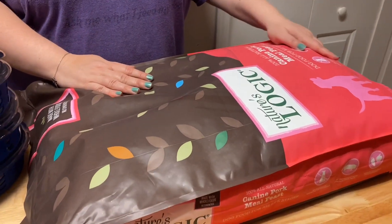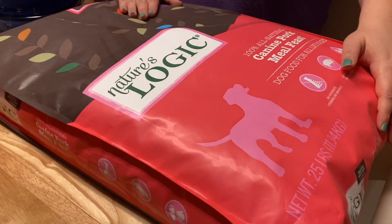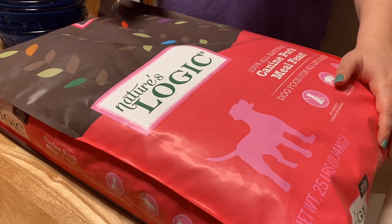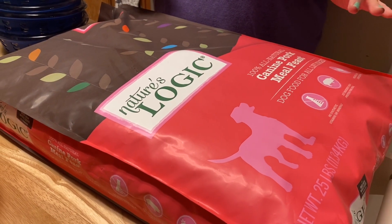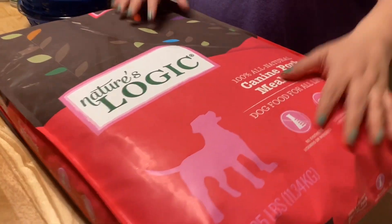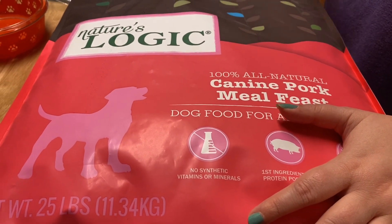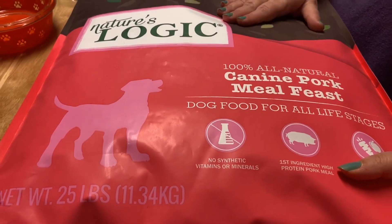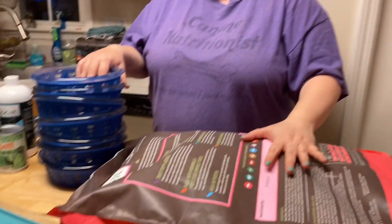Last but not least, we've got the kibble we are switching the dogs to. As many of you know, I rotate foods on a regular basis — I rotate styles of foods, so we go from raw to home-cooked to freeze-dried to kibble to a mixture, and sometimes we add fresh elements to our kibble. This go-round we are switching to the Nature's Logic kibble.